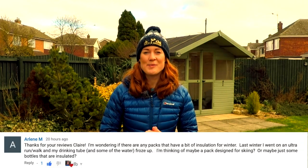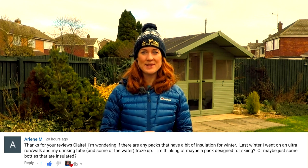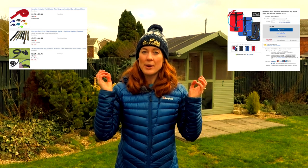Arlene M wants to know more about packs with insulation for winter, as her drinking tube and some of the water froze last winter. You can get hydration bladder insulation jackets and pipe insulators. Once you've had a drink, blow the water back into the bladder so it doesn't freeze in the tube too.